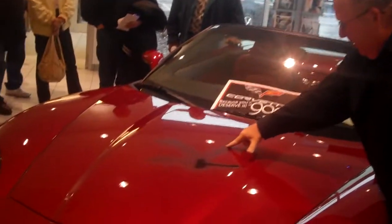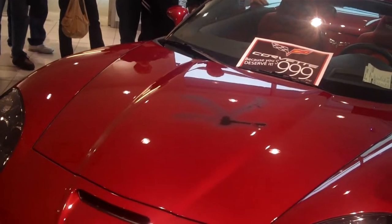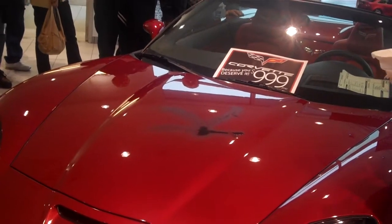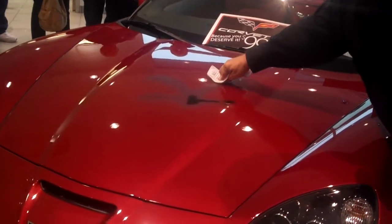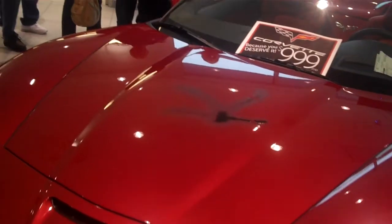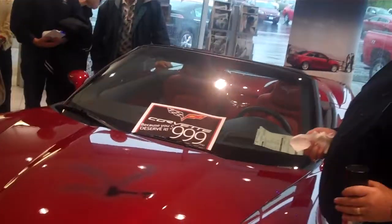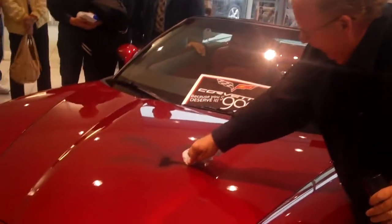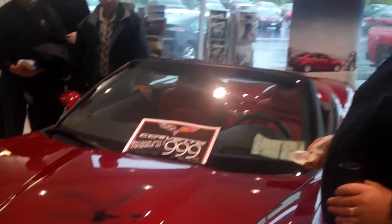But look, I can wipe it right off, and I could come back here tomorrow, or a week from now, or a month from now, and take a simple piece of paper and wipe it right off the car. That's how strong this product is, and it's on there for five years.